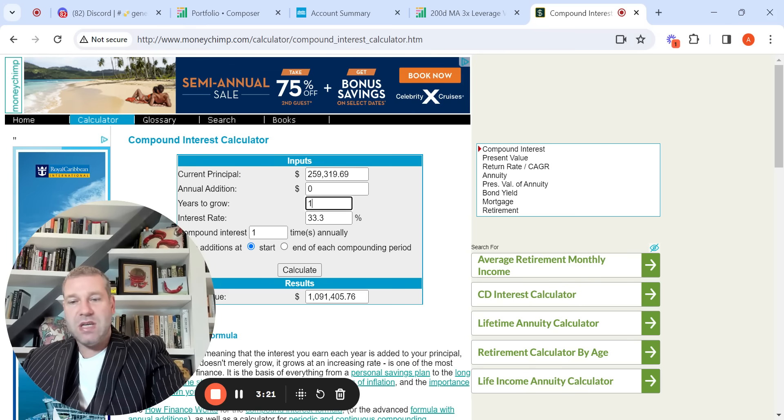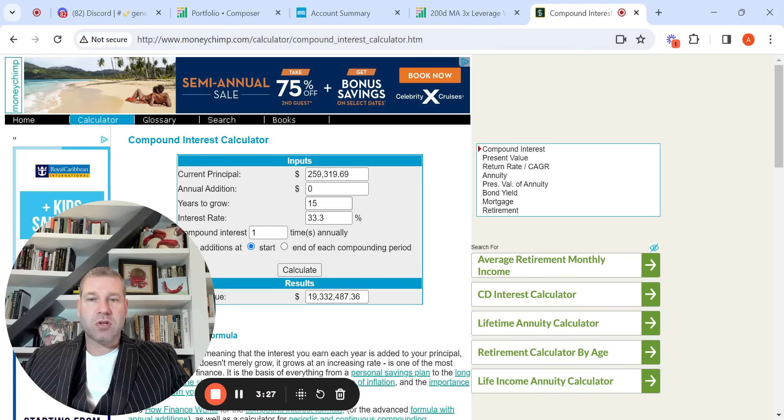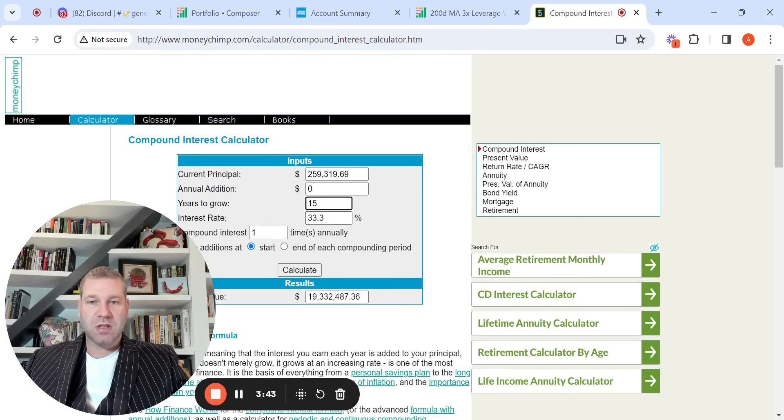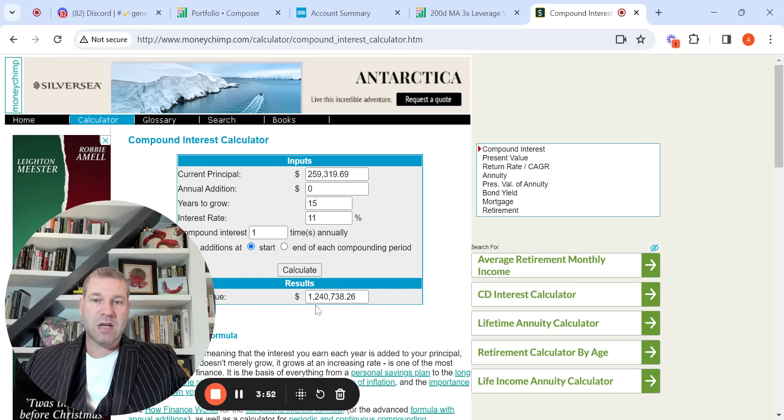Let's go back to 15 years to show the power of alpha. Most people, if you walked into a financial advisor's office and they're an indexer telling you to buy index funds — nothing wrong with that — they'll generally say your annualized would be on the low end 7%, on the high end 11 or 12%. So at the higher end of an index fund, 11%, it's about an $18 million difference. You can see the power of attaining massive alpha.